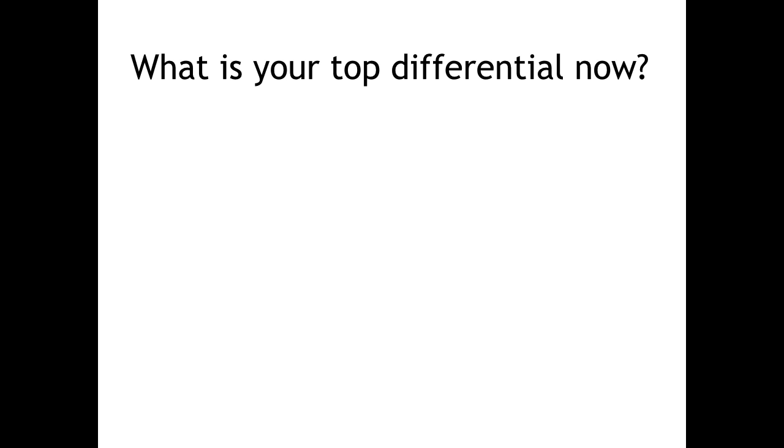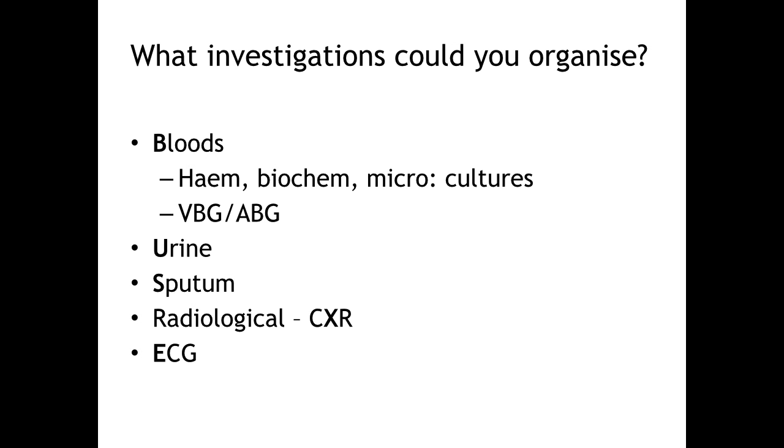Think about what investigations to organise immediately, categorising them systematically to avoid missing anything. Consider blood, urine, sputum, radiological investigations, and ECG in any sick patient. Send a full blood count and clotting, renal function, and electrolytes such as calcium and magnesium. She has a fever so send blood cultures. An arterial blood gas will tell you about oxygenation, ventilation, and metabolic status — a raised lactate is a marker of severe illness. Dip and send urine looking for signs of infection, and if she has a productive cough send sputum to microbiology. Given the crackles at the right base she needs a chest X-ray, and you need to do an ECG to assess cardiac rhythm and look for signs of ischaemia given her tachycardia.